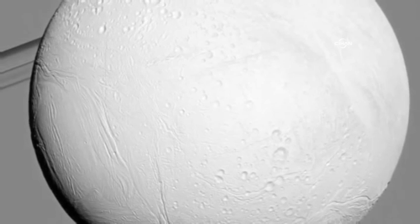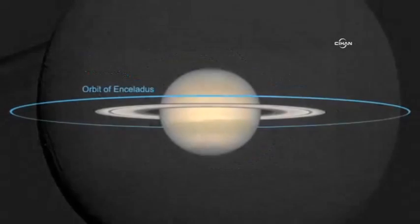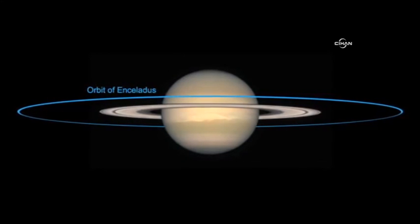In part one of this two-part presentation, we explore the question: what makes Enceladus such a unique and fascinating case study in planetary science?